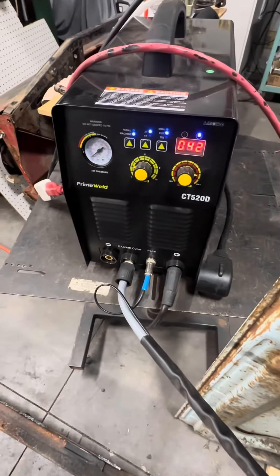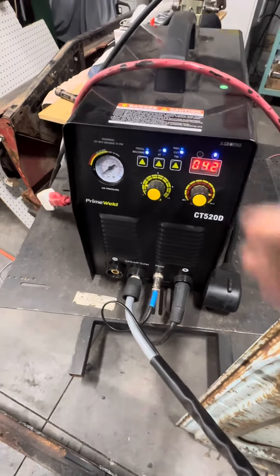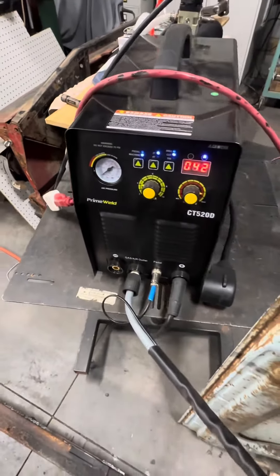The Promweld CT520D has been a lifesaver, so I'm super happy with it. As far as the review, I would highly recommend this. I'm satisfied with it.